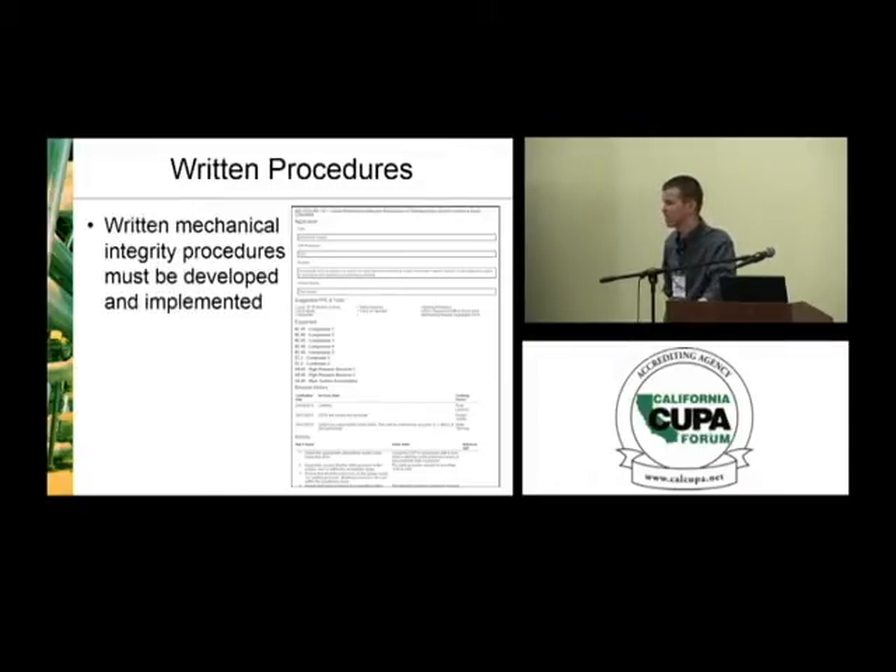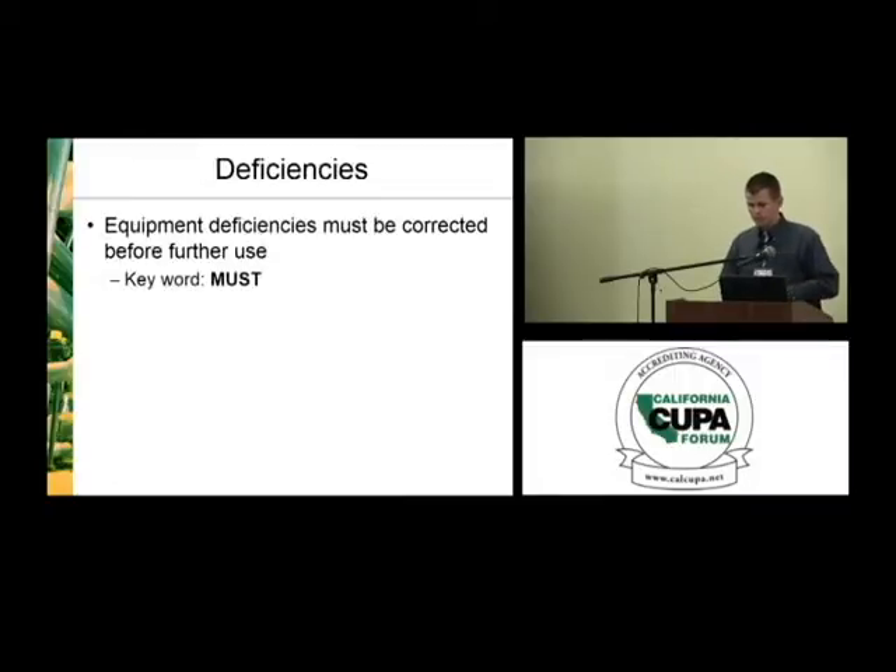Written procedures are another requirement, and this is still an area that's quite often lacking. For our company, we put the maintenance procedures and operating procedures together in the same section of the CalARP or RMP program — it doesn't have to be that way, but there do need to be written procedures. Those written procedures need to tell an employee step-by-step how to perform the inspection, including all relevant operating limits, potential deviations they might find, and steps to take if those occur.